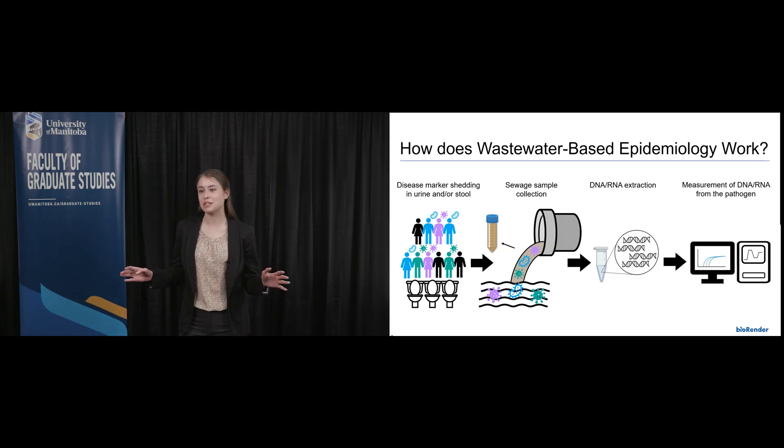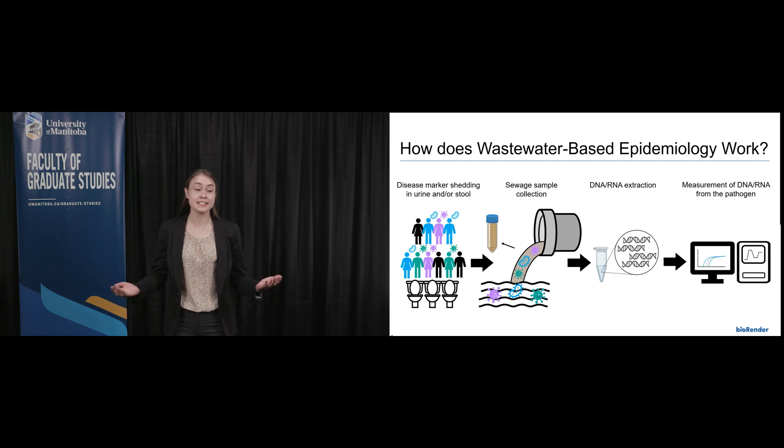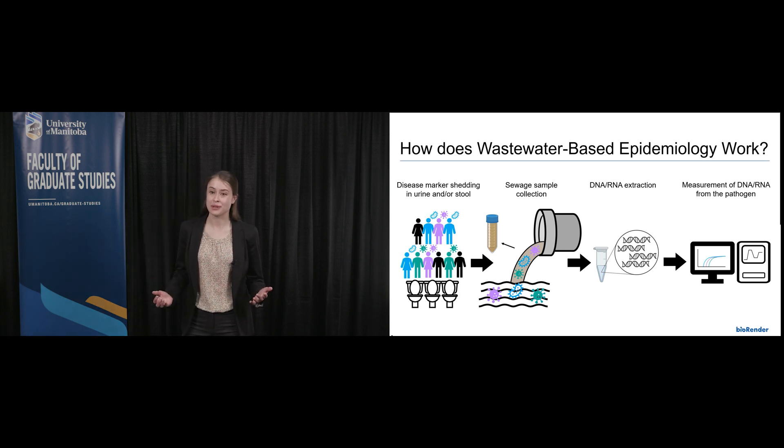Think of one thing everyone here will do today, regardless of their age, race, gender, or income. My answer is that everybody will use the toilet, because my project uses wastewater or raw sewage to track infectious disease.